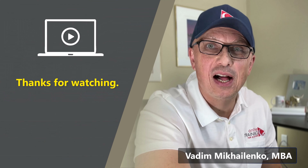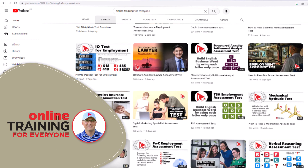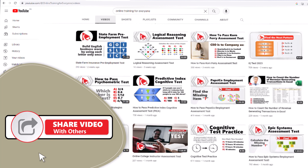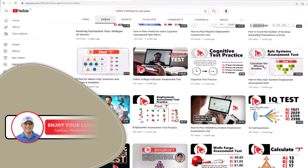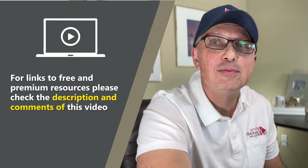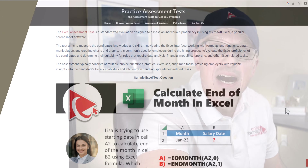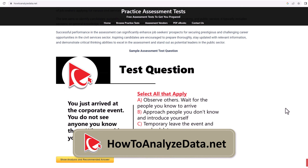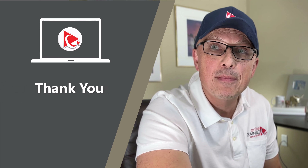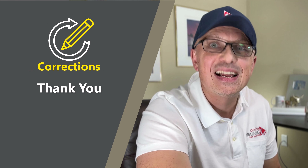Thanks for watching. I really appreciate you for helping us become one of the largest YouTube channels to help people become smarter, increase your IQ, and pass any test. If the content was helpful, please click the like button to help the YouTube algorithm promote this video. For links to free and premium resources, check the description and comments, or visit howtoanalyzedata.net. Thanks for your support, and I'll see you in my next video.